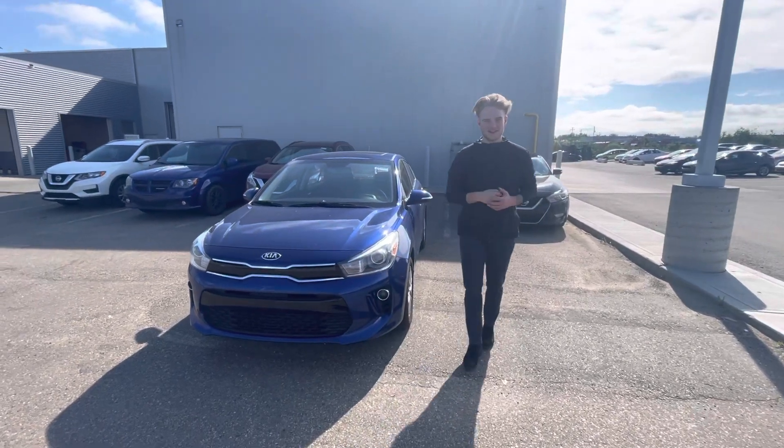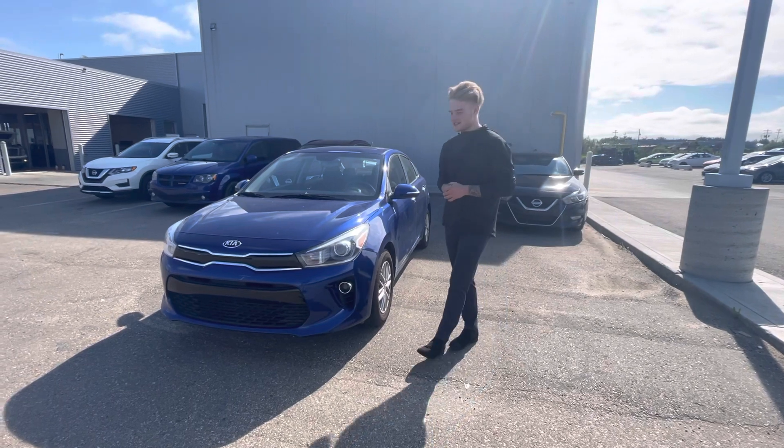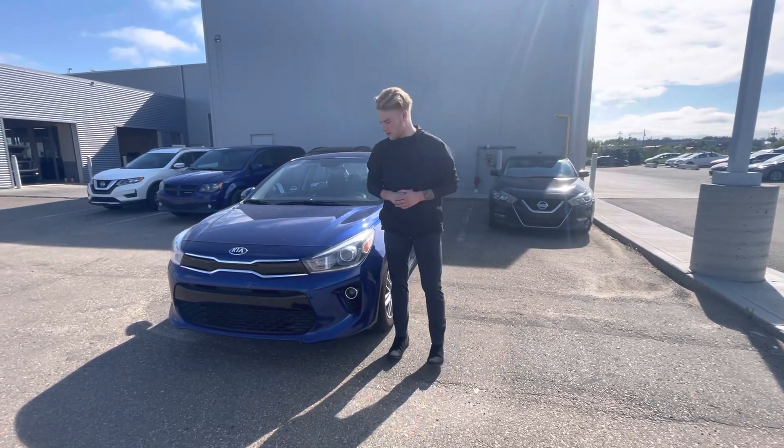Hey Oasis, Blair here with LA Nissan. I just want to go ahead and make a quick video and get you a better look at this gorgeous 2019 Kia Rio that I have on my lot here for you.